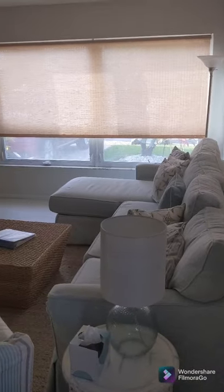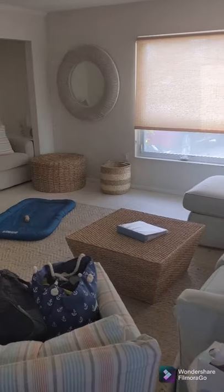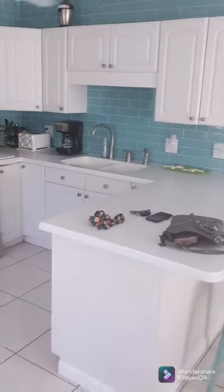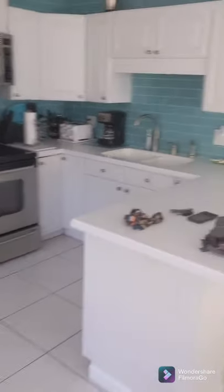Finally made it to the beach house. This is the living room — it is so cute, it's huge. And then the kitchen.